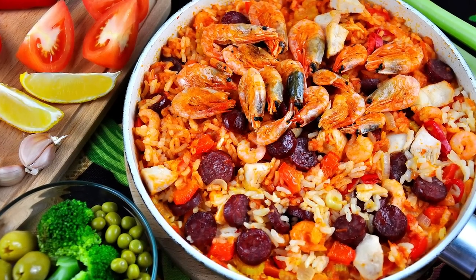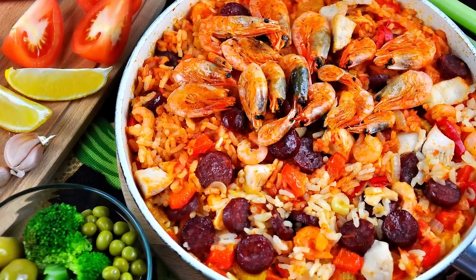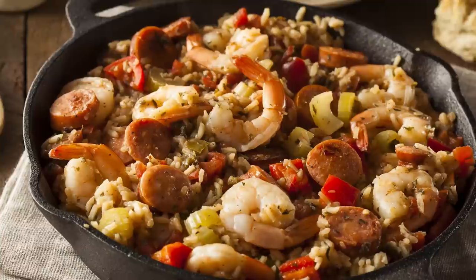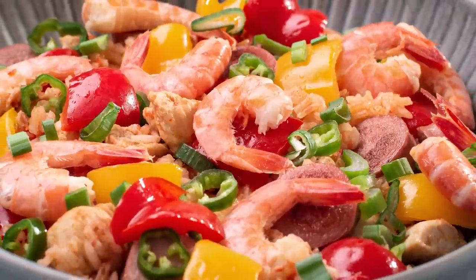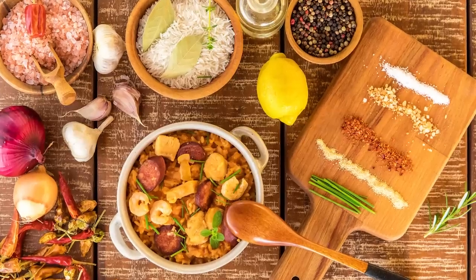Jambalaya should not be stirred. The one-pot dish should instead be turned to keep the rice intact. It's an extremely versatile dish that's served at all kinds of celebratory affairs. While there may be a standard set of ingredients, jambalaya is often made with what you have on hand. There are tons of renditions of jambalaya, but every dish is made in one pot and made with love. If you've got those things covered, there's no doubt it's going to be delicious.